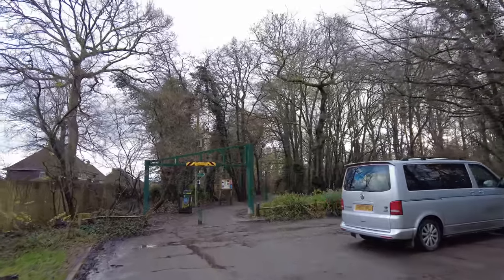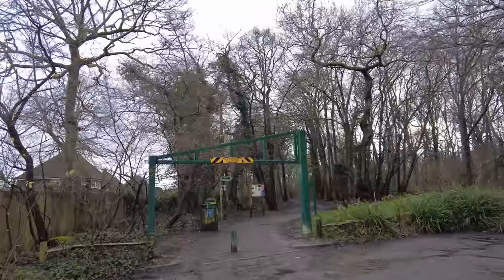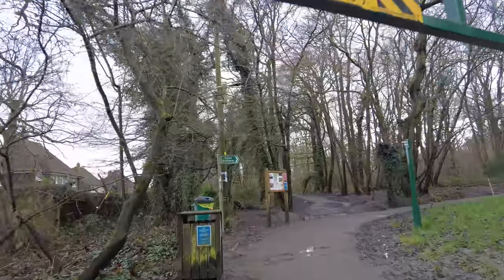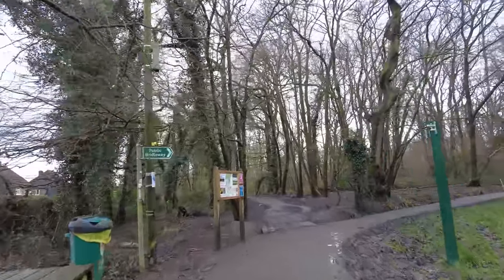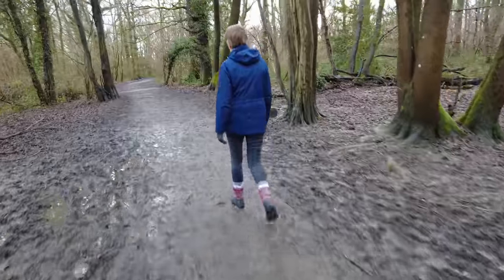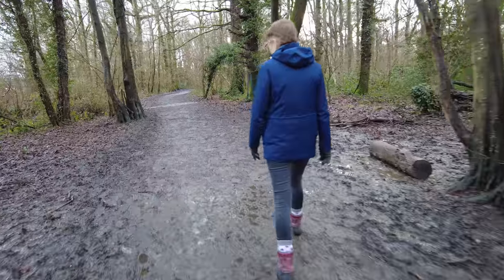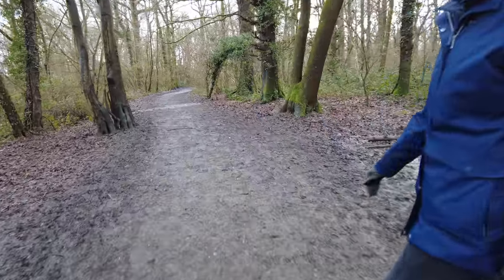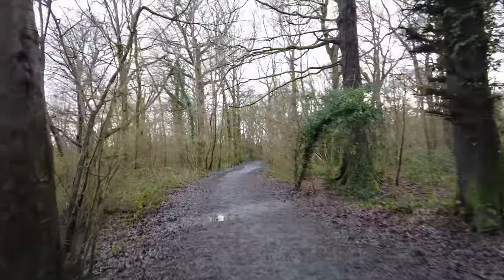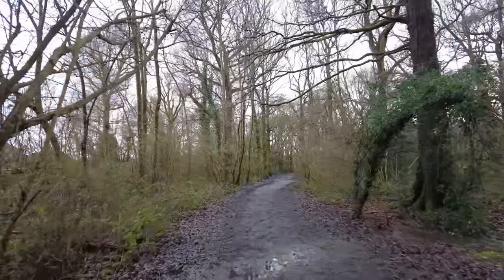We're just reliving a walk we did during the first lockdown on those lovely sunny days. We could bring our van under here if that post wasn't in the way. We're going straight on here into Blunt's Wood. It's not too bad really, is it? Wait till we get down to where the little river is, on that steep bank.